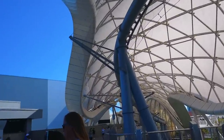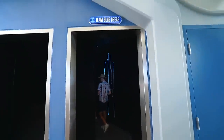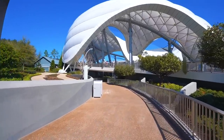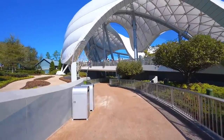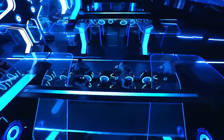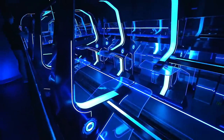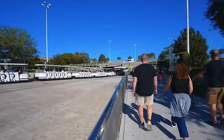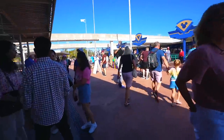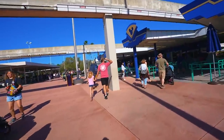A little background on the ride: we're Team Blue, which is the users, and we're going to race against the grid's most menacing programs — Team Orange. The upload conduit, which is the canopy outside, will serve as the digital bridge into the grid for our light cycles. The queue is supposed to make guests feel like they're being digitalized and entering the grid. The ride vehicles are like riding a motorcycle, but there are adaptive seats for those with a disability.